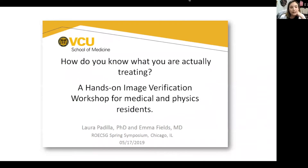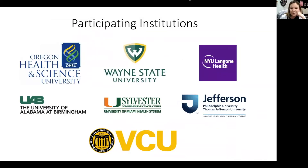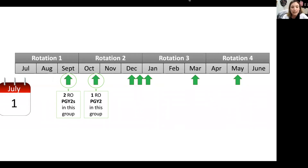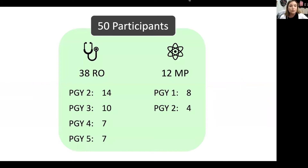We presented results for VCU residents last year, and this year we got to present results with six other institutions, which is really exciting. The workshops were given throughout the academic year — the earliest ones were in mid-September and late October, and only had a very small number of PGY-2 residents, so we don't expect those to skew results. In total, we had 50 participants with a full set of pre and post surveys: 38 radiation oncology residents and 12 medical physics residents.